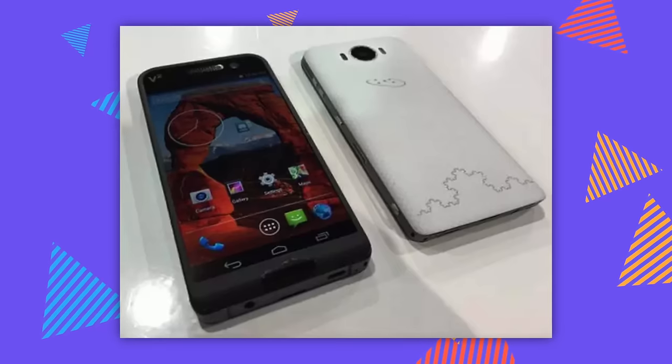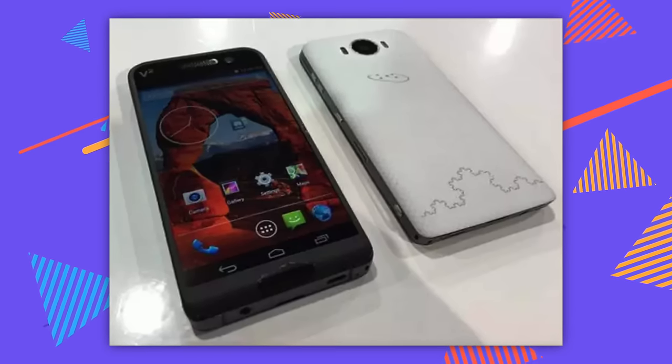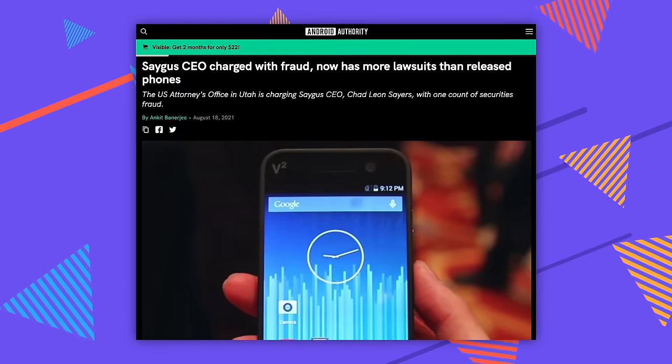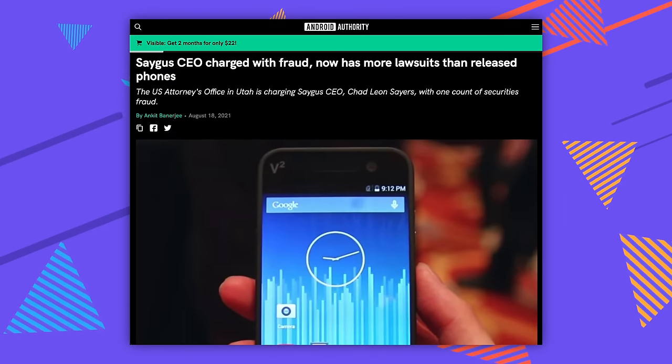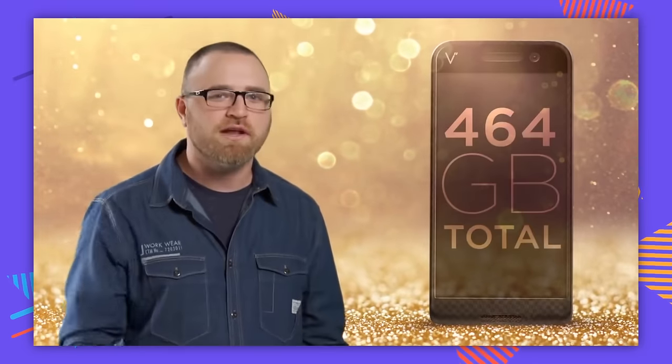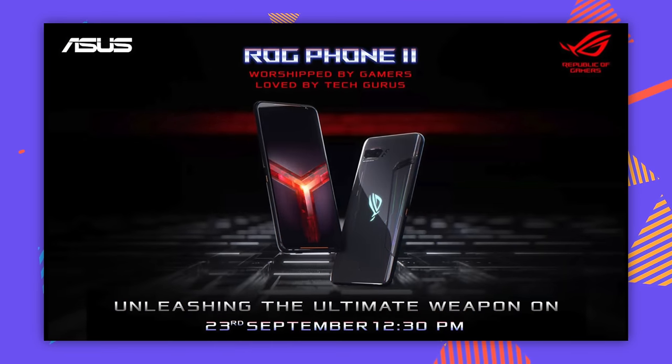What is this phone? The Segas V2! Not only is there one of these things, there are two. This was supposed to be a Galaxy Note killer, but the CEO embezzled around $10 million from investors and was charged with securities fraud. So this is just a giant scam. But it had a 2.5 GHz processor and a micro SD card slot — which your phone doesn't have.